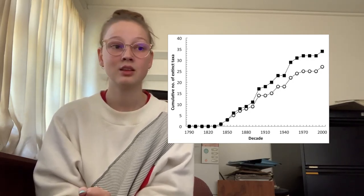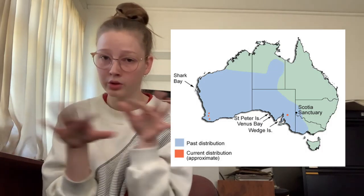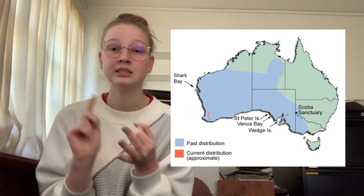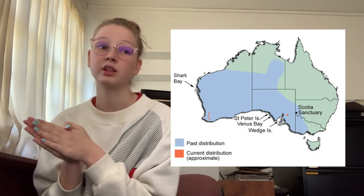Once upon a time, these animals occupied more than 60% of mainland Australia. Their preferred environment is open forests or woodland with low clumped understory of vegetation. They could be found in Western Australia, Northern Territory, South Australia, New South Wales, and Victoria. But now they're only found in small pockets of Western Australia and offshore islands in South Australia. The map does show a sanctuary in New South Wales where there is a population of woylies, but this is a sanctuary, so they would be present in captivity and not in the wild — it's not a natural population per se.